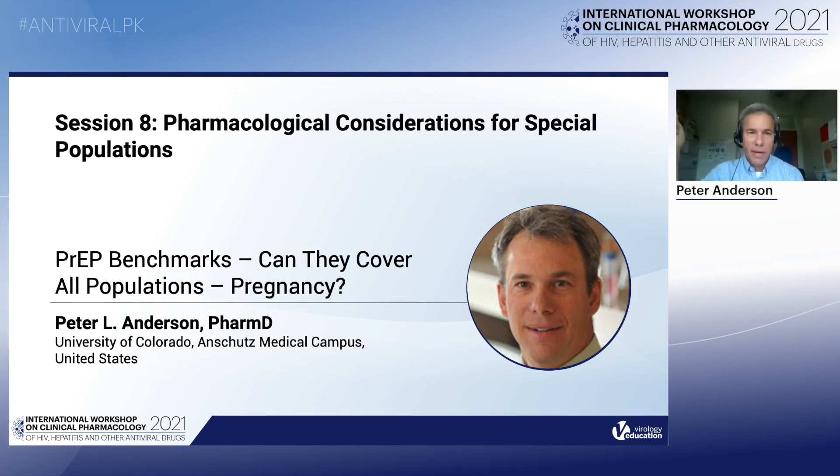Hi everybody. This is Pete Anderson. I'm happy to be here with you. I want to thank the organizers for the invitation, and thanks for joining me for this talk on PrEP benchmarks in pregnancy.